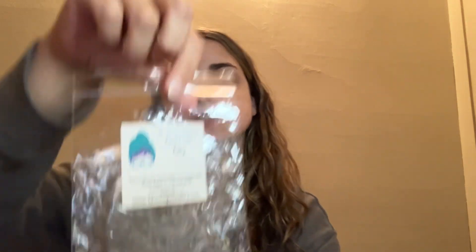We have an empty puppy pack from L3 Waxy Wonders — this is Emerald City. This is baked Granny Smith apple pie topped with brown sugar on a pretzel crust. It's just a really nice apple scent. The apple with the pie and the brown sugar. I have quite a bit of this in my L3 stock — it's just such a really good bakery scent.